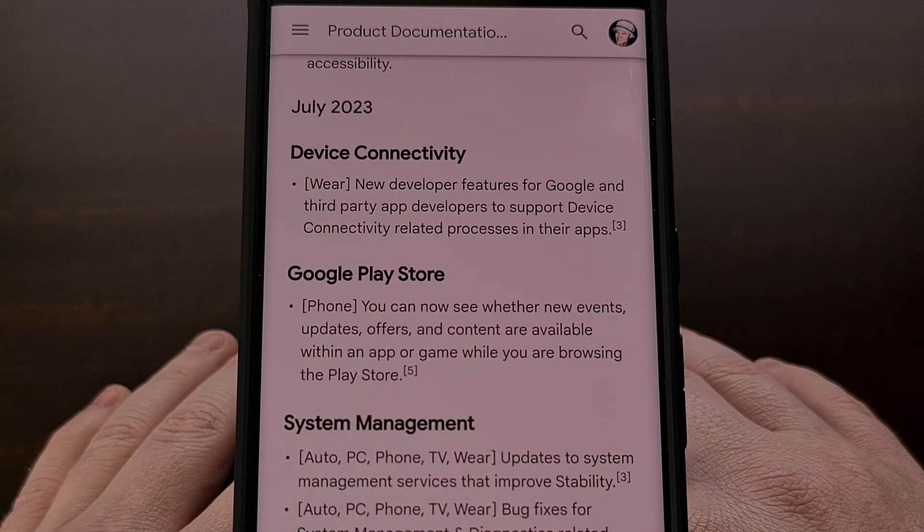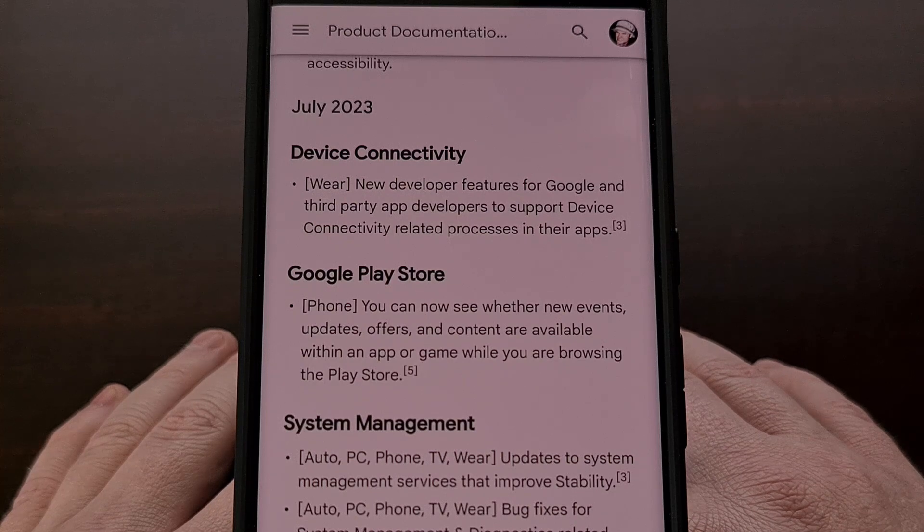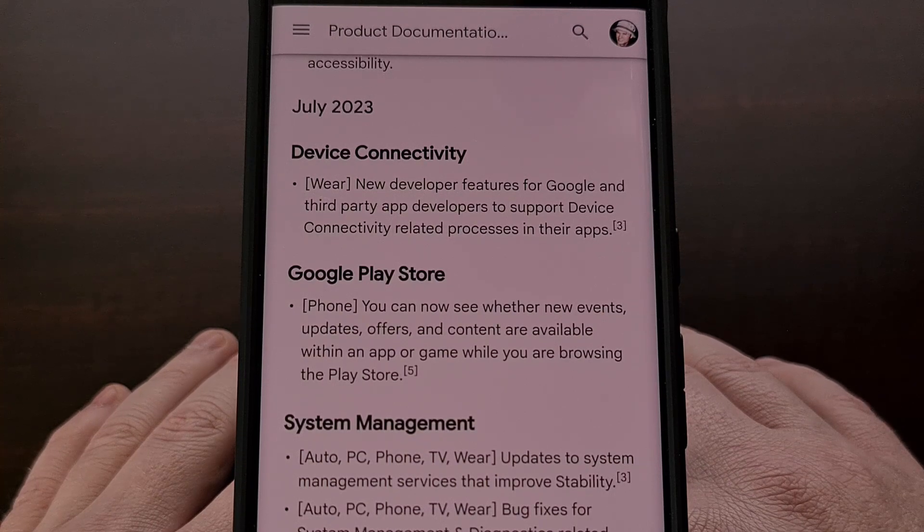This update will also allow us to see new events, updates, offers, and content that's available within an Android application or game, and you can see that while you're browsing through the Google Play Store. So look out for these new notices while you're in the Play Store app.